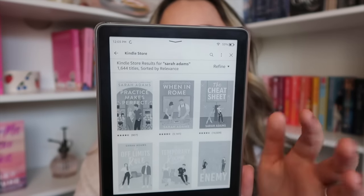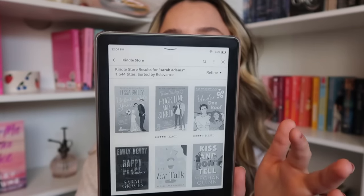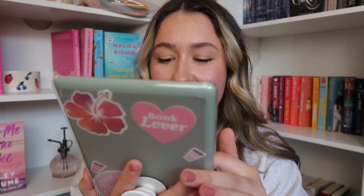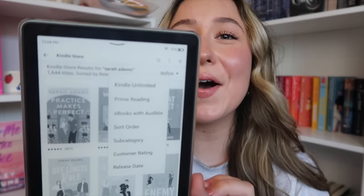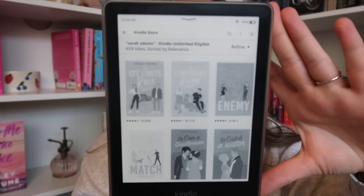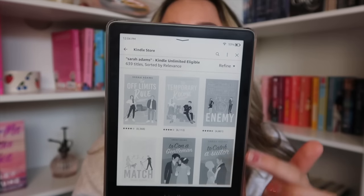This is everything that comes up for Sarah Adams — there is a lot. Oh, you can go up here to the top and click Kindle Unlimited to see what is included in it. Oh my gosh, that's perfect — all of the ones that I don't own by her are Kindle Unlimited! That's so exciting, I can read so many of her books.